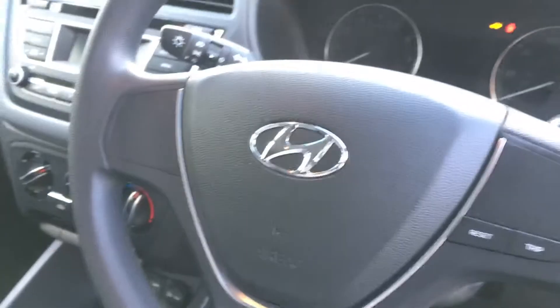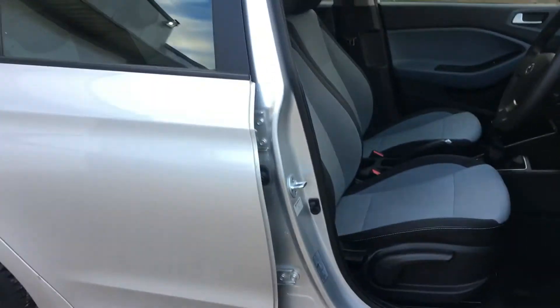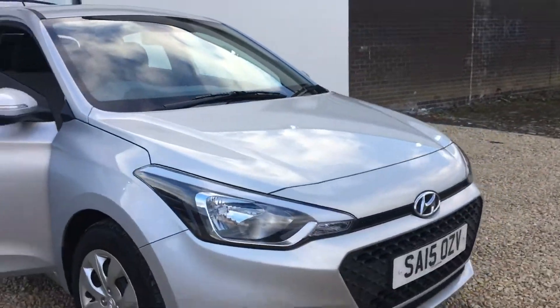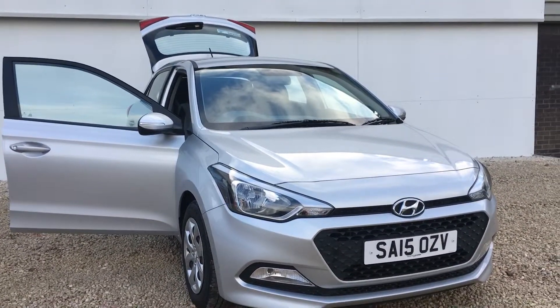As you can see it's very sleek looking, very nice and tidy. You've got the controls there and the USB and the auxiliary point, as well as two volt sockets. On the steering wheel you've got the trip computer buttons, and you have front electric windows there as well.